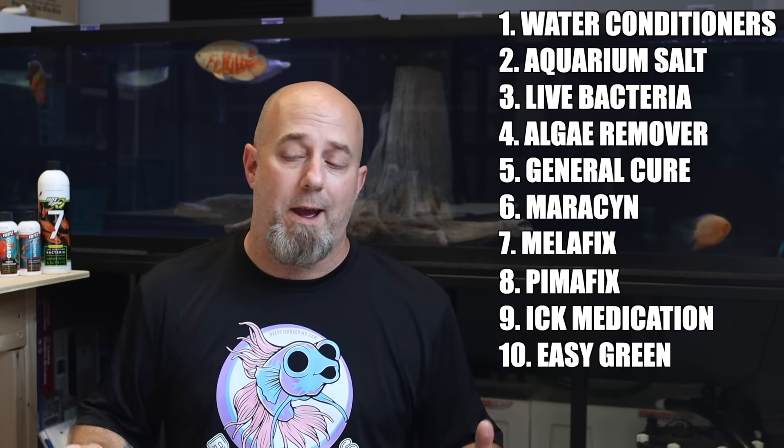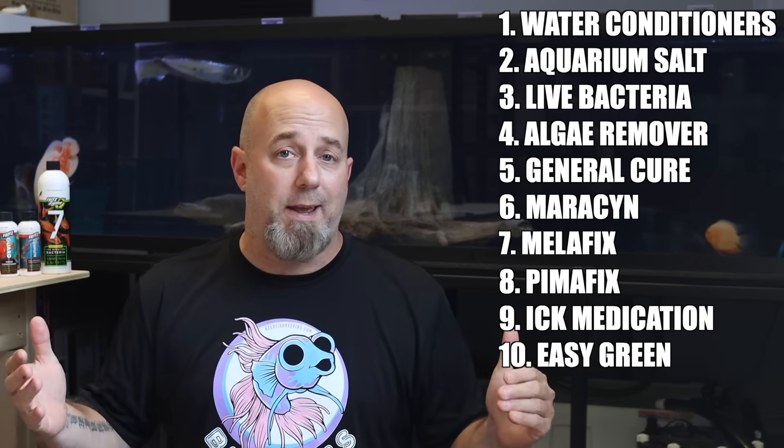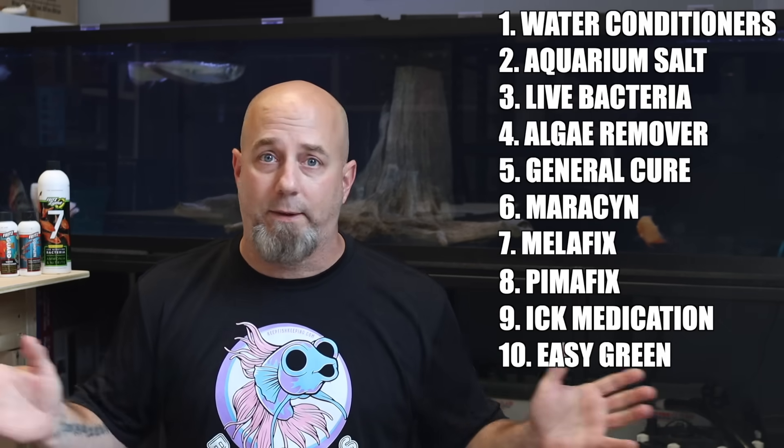So there you go — that is our list of the 10 chemicals we must have on hand at all times. It's just a no-brainer; we always keep them around. Links for all of these products will be in the description down below. And I'm not telling you that if you don't have all of these you're a bad fish keeper — I'm just saying in a perfect world, it would be great for everybody to always have these.